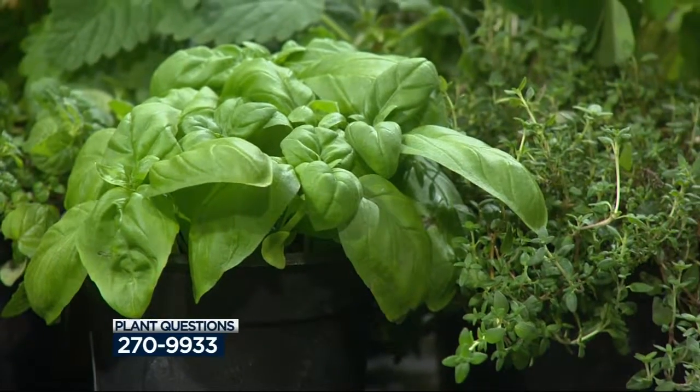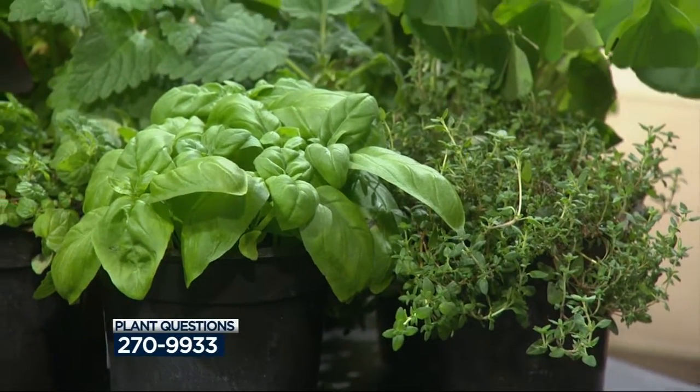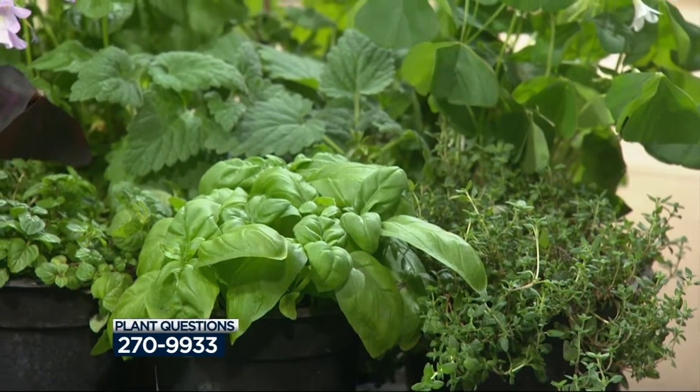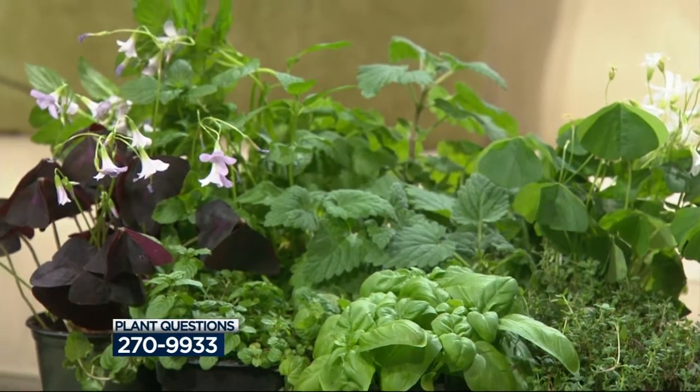Basil, mint, we have catnip for your cats, and thyme — smells really good. They will grow pretty quickly at this time of year. I brought seeds too. You could do some sprouts in some pots, super healthy for salads.